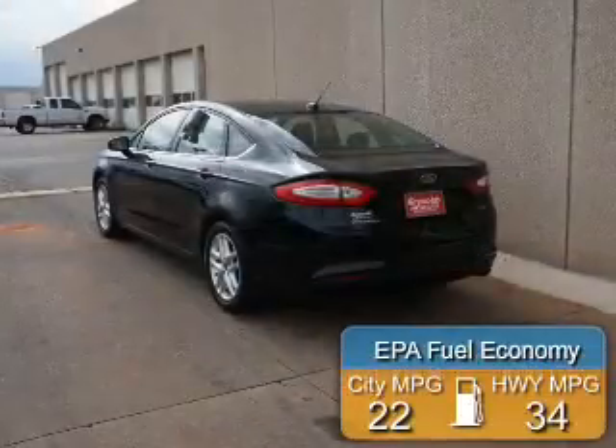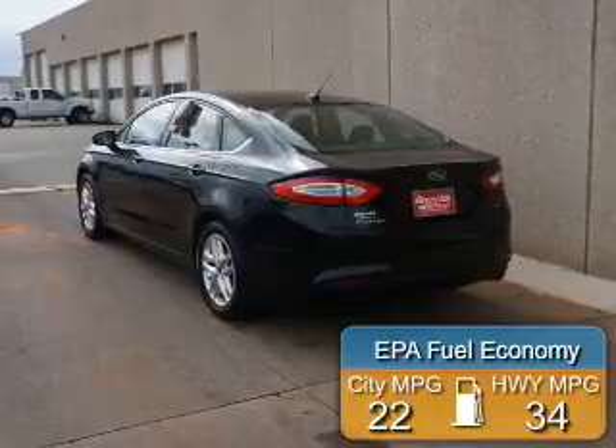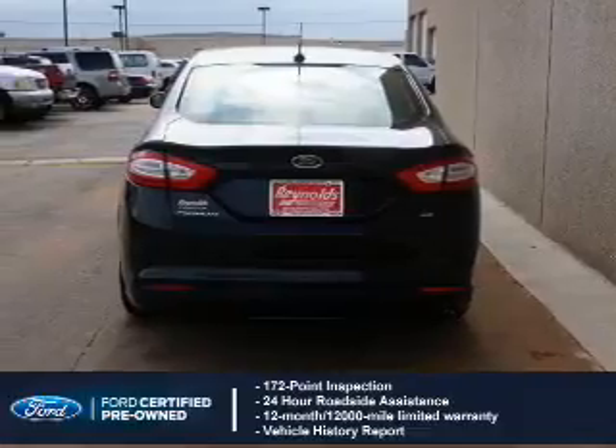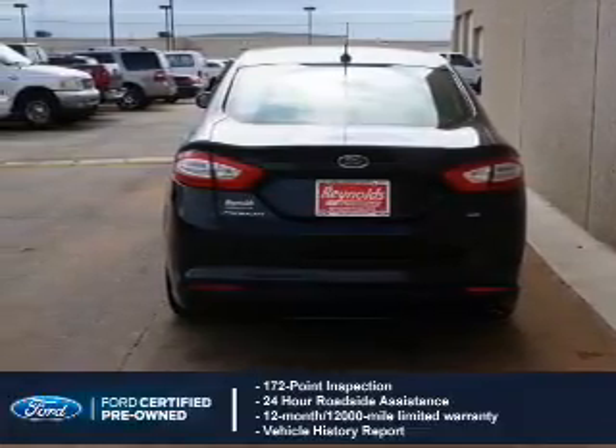Great fuel efficiency saves you money by requiring fewer trips to the gas station. With Ford certified pre-owned vehicles, peace of mind comes standard, featuring a 172-point inspection, 24-hour roadside assistance, and a vehicle history report.